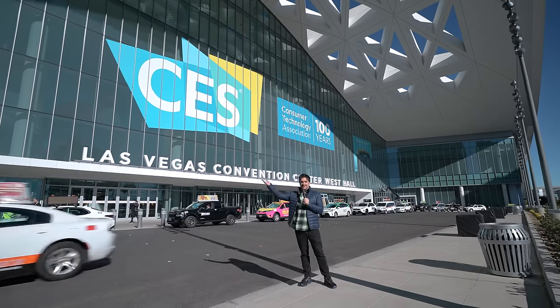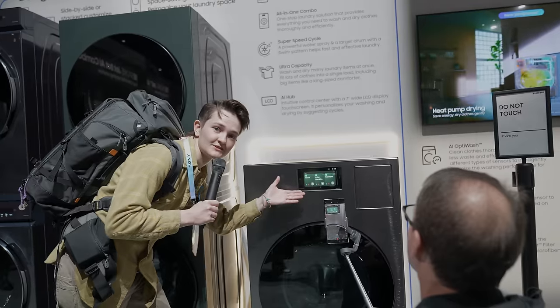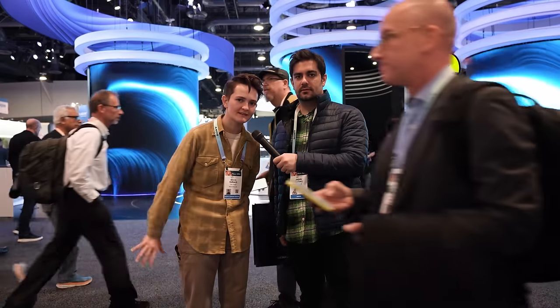CES is the land of TVs. At this Las Vegas tech show, they are predictably everywhere. They're on walls and ovens and washers. They're on buildings. They are buildings. But with all this innovation, we think there's one area that companies are missing out on.